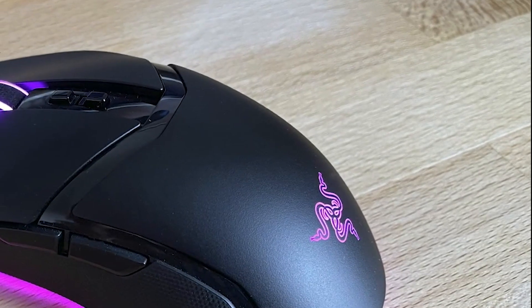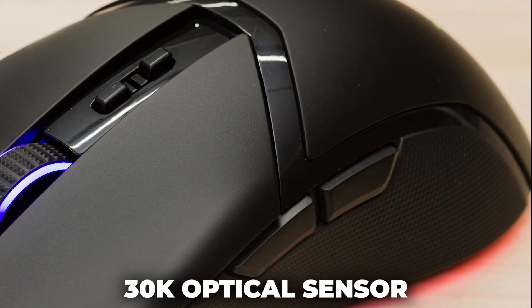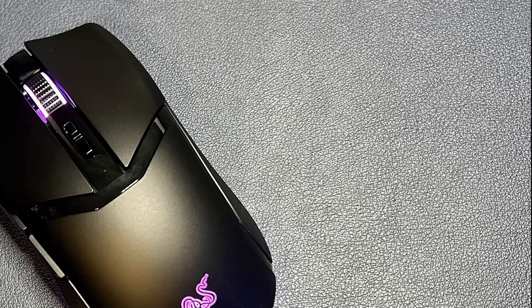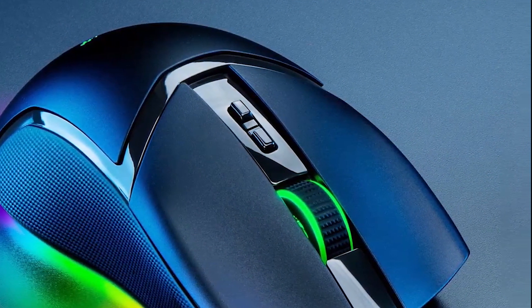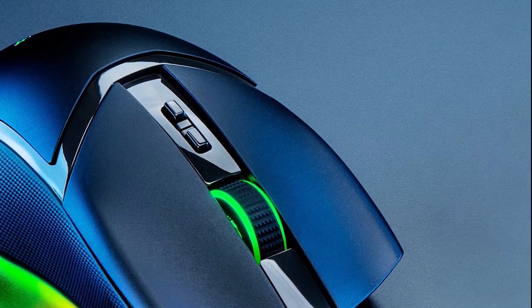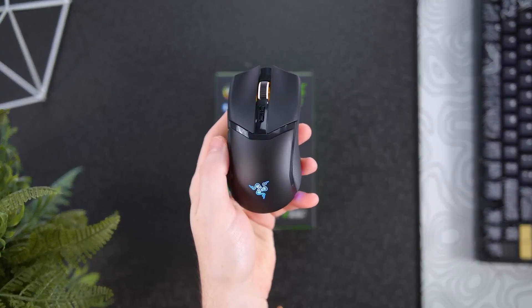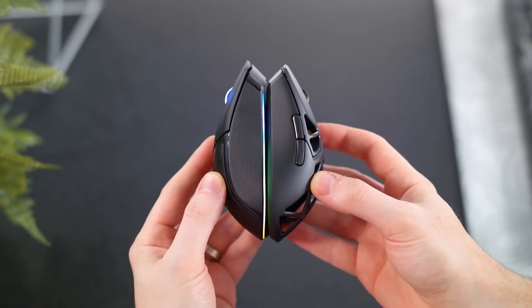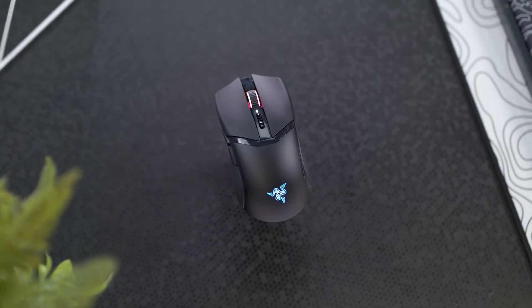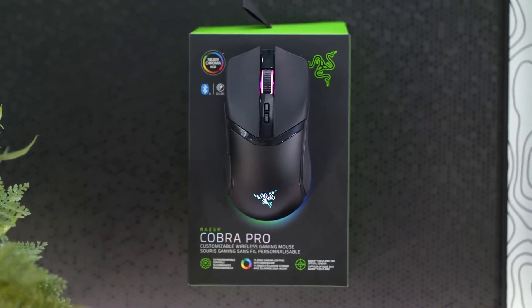The Razer Cobra Pro incorporates all the cutting-edge features of the latest Razer mice. It boasts the Focus Pro 30K optical sensor and third-generation optical switches, delivering satisfying sound and tactile feedback with every click. Designed with versatility in mind, the Cobra Pro's size and shape allow easy access to the two side buttons with your thumb while accommodating various grip styles. Performance is impressive, with Teflon pads for smooth gliding and a lightweight SpeedFlex cable for seamless charging during gameplay. The clicks are responsive, ensuring accuracy and speed at all times.